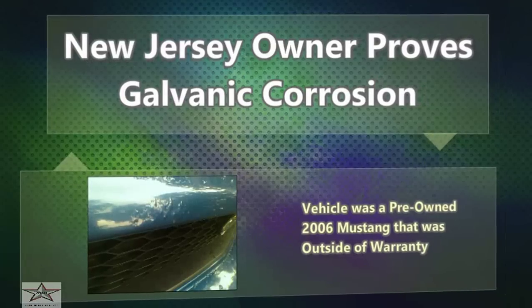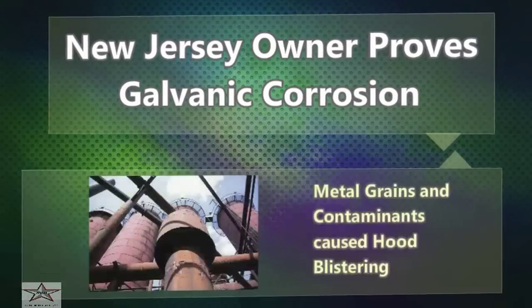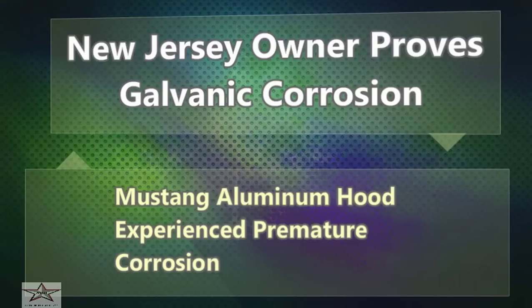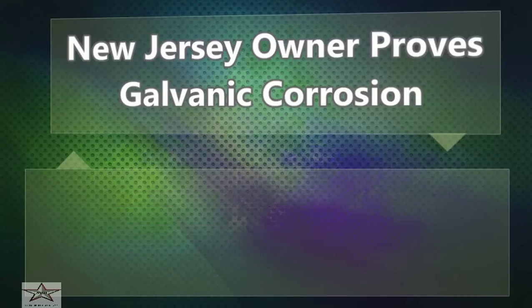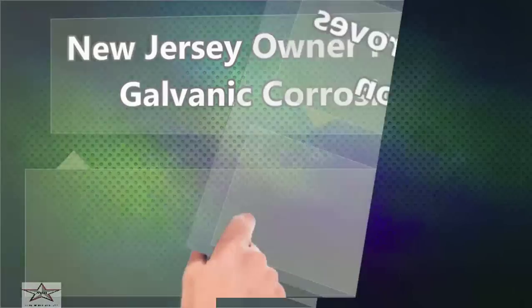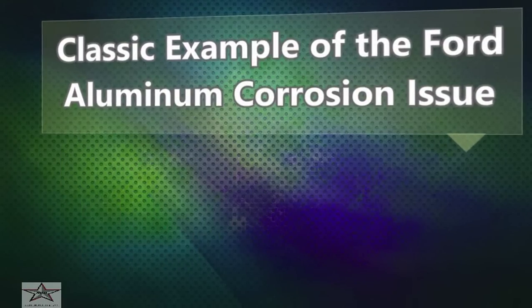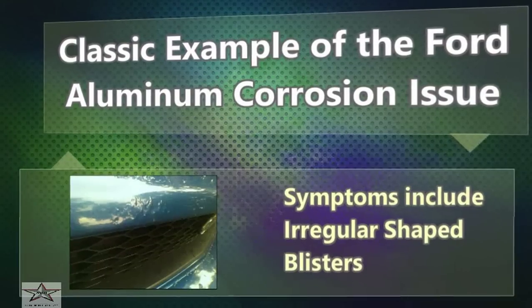The vehicle was a pre-owned 2006 Mustang that was outside of warranty. Metal grains and contaminants caused hood blistering, and the Mustang aluminum hood experienced premature corrosion. This is a classic example of the Ford aluminum corrosion issue. Symptoms include irregular shaped blisters.